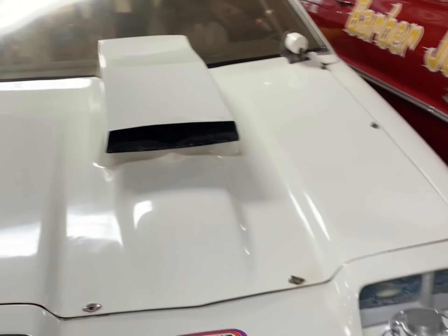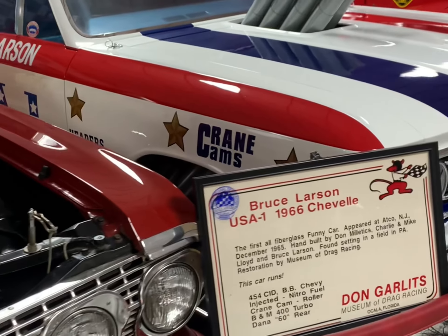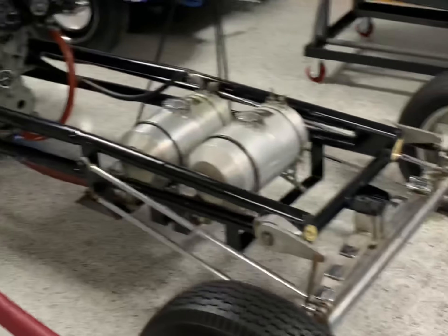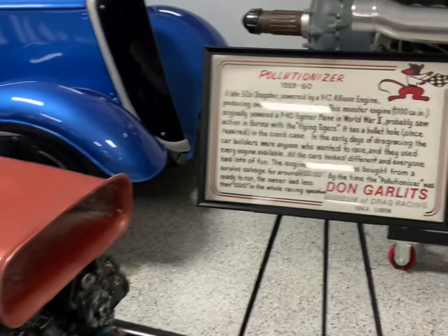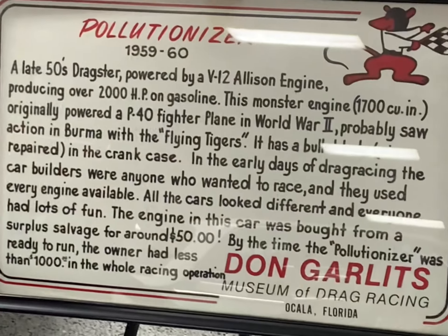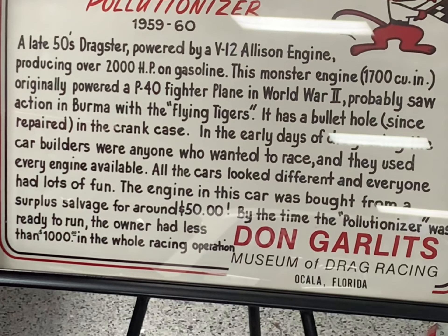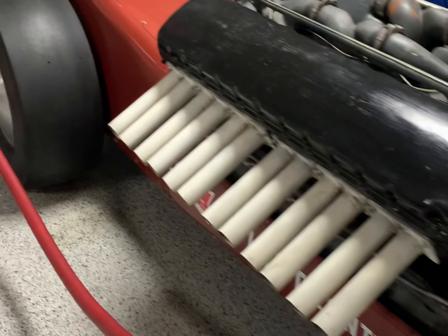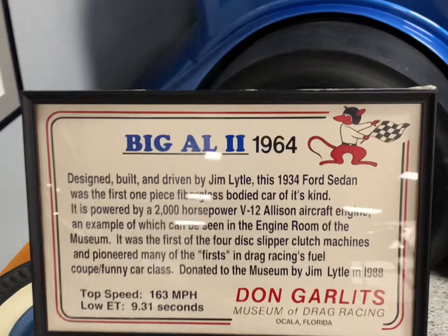We got the Grumpy Scoops '66 Chevelle. This is interesting. This is a V-12 Allison that powered a P-40 fighter plane in World War II. Makes 2,000 horsepower on gas. And they had it in a dragster. That is awesome. 1964.